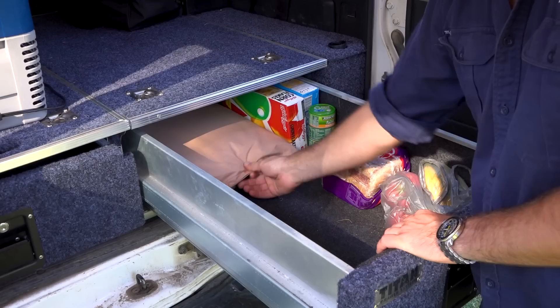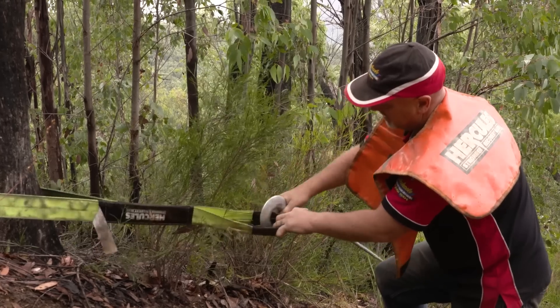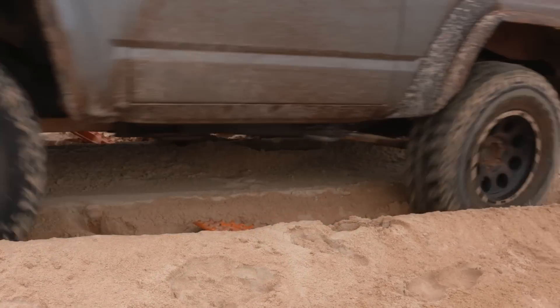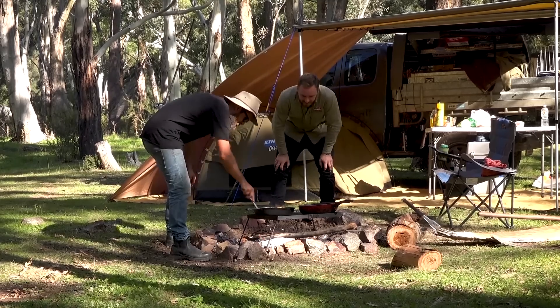We have quality fridges and drawers to hold your food and keep your other goodies organised. And should worst come to worst, we have recovery kits, winches and max tracks to ensure you'll be on your way again before you can even say bog. Get out there and enjoy Australia.